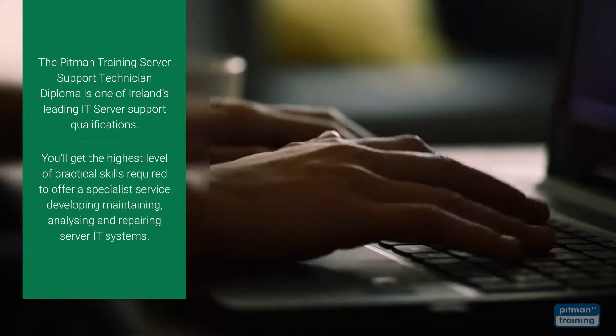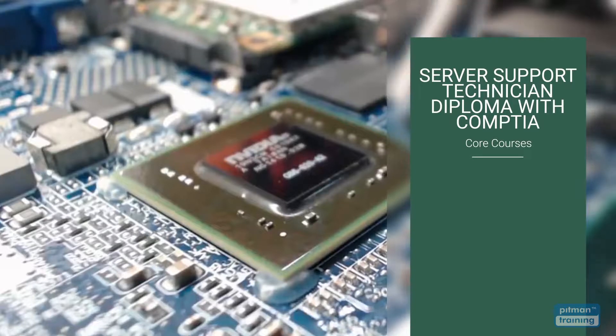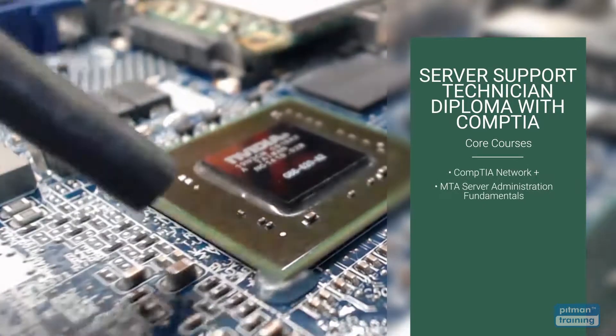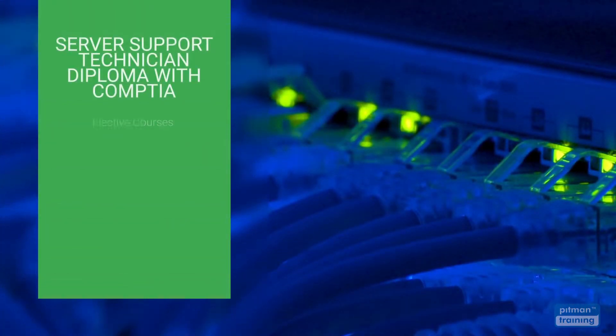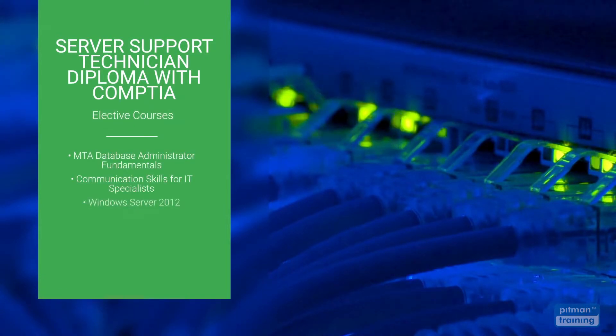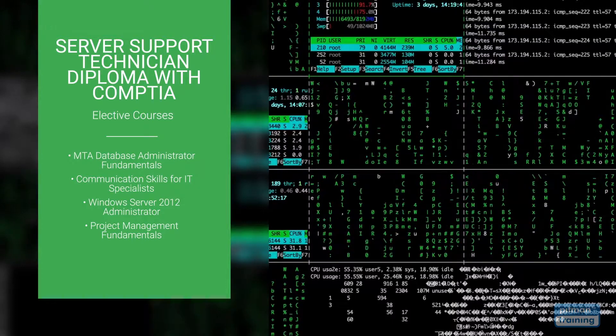The diploma is divided into two parts: core courses and an elective course. Core courses are mandatory and include CompTIA Network Plus and MTA Server Administration Fundamentals. Elective courses are also included and you have the option to select one course most relevant to your career and training objectives, including MTA Database Administrator Fundamentals, Communication Skills for IT Specialists, Windows Server 2012 Administrator and Project Management Fundamentals.